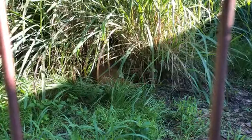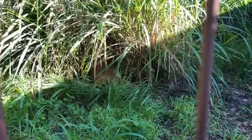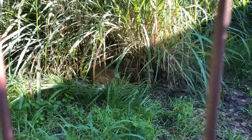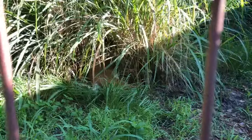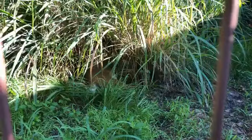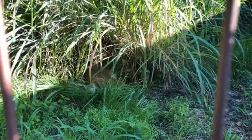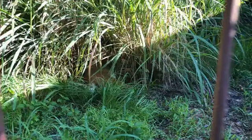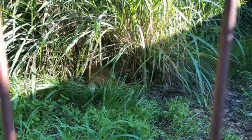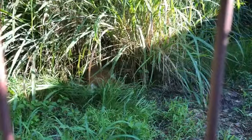Thank you so much for the donation, Ashley. Good morning everyone! You see that little bobcat tail in there? That is Moses bobcat! Moses, you should come show everybody your adorable face.